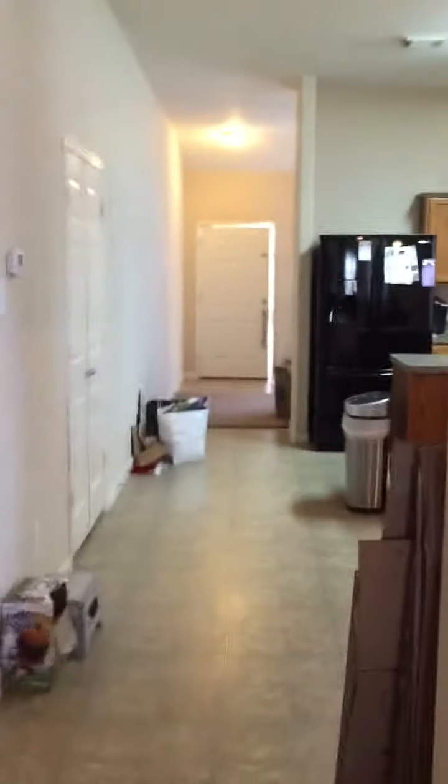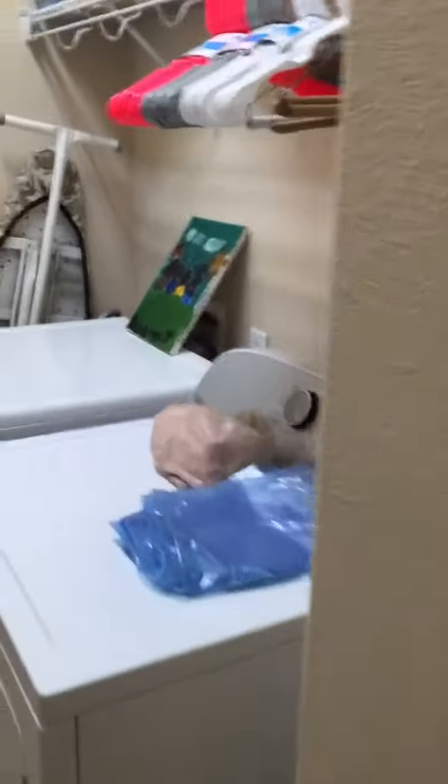This area is right off of the living room. There's another closet here for linens. Towards the beginning of the house there is a guest bathroom, which includes a tub and toilet. Then there's a room for the washer and dryer, which I believe are included.